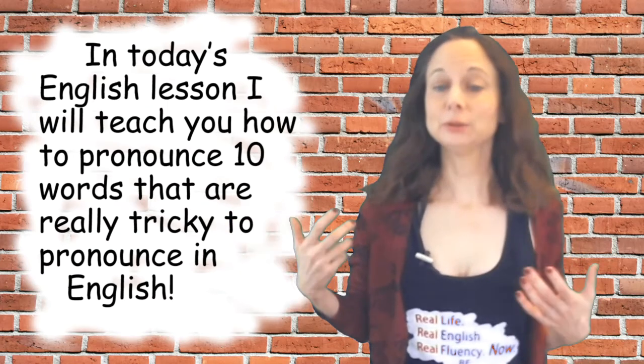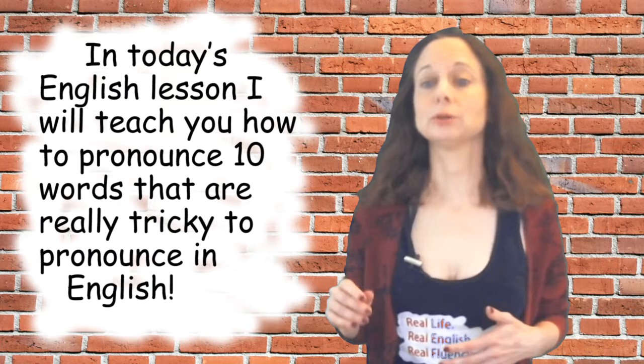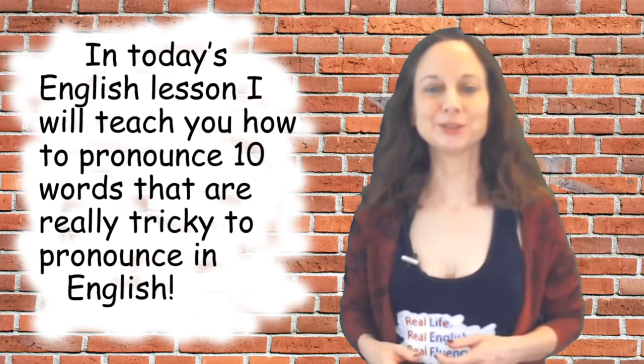In today's English lesson, I will teach you how to pronounce 10 words that are really tricky to pronounce in English. Let's get started.